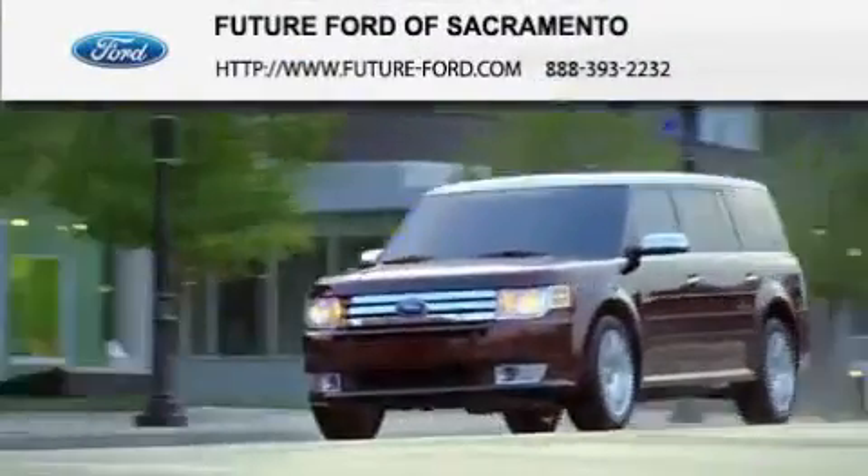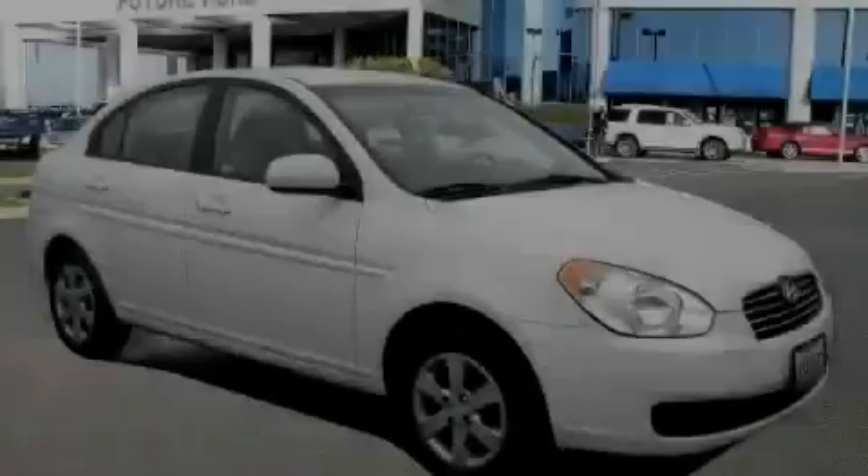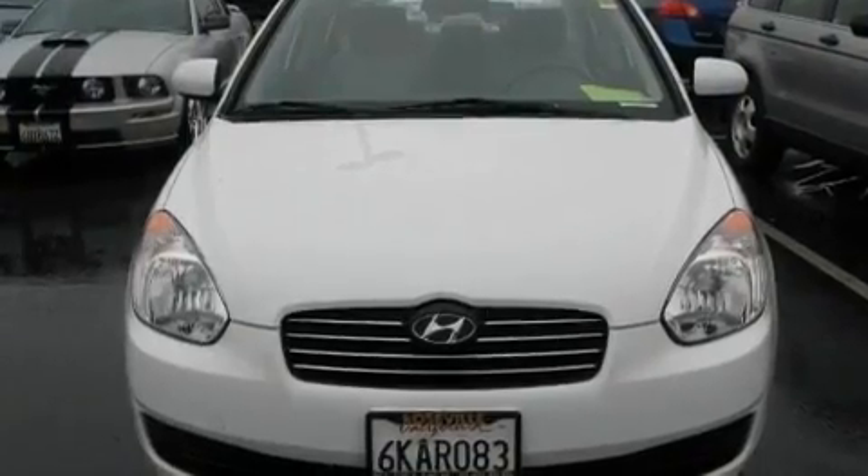Another fine vehicle offered by Future Ford of Sacramento. This is a 2010 Hyundai Accent. It features a 1.6-liter four-cylinder engine and a four-speed automatic transmission.